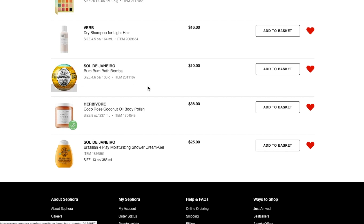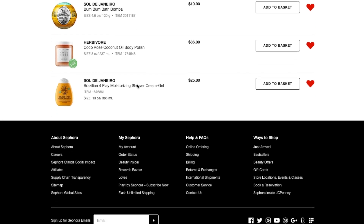Next thing I have is the Sol de Janeiro Bum Bum Bath Bomba. I love these — I'll be picking up a few of them probably with the sale.